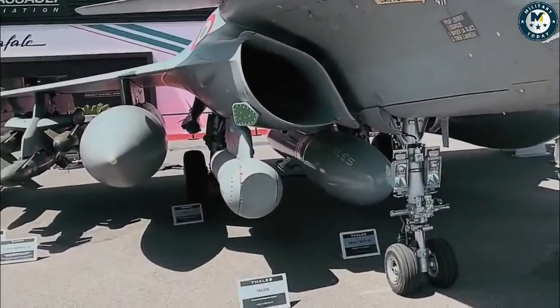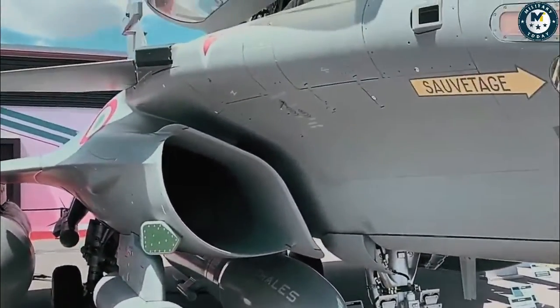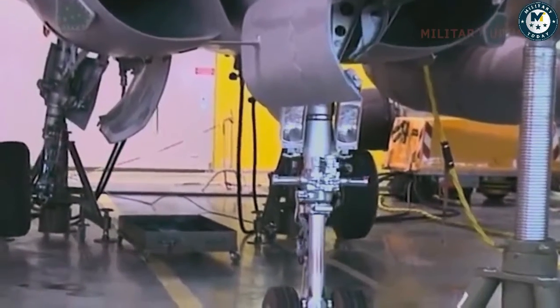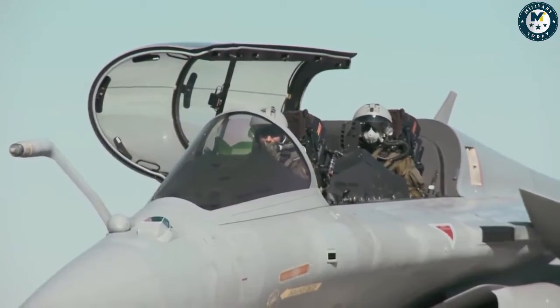Powering the Rafale are two Snecma M88 engines. Each M88 offers 11,000 pounds of thrust in a clean configuration. With afterburners engaged, the M88 delivers 17,000 pounds of thrust. The M88 allows the Rafale to achieve supercruise — or supersonic speeds without afterburners — while also featuring technology that reduces the engine's RCS.